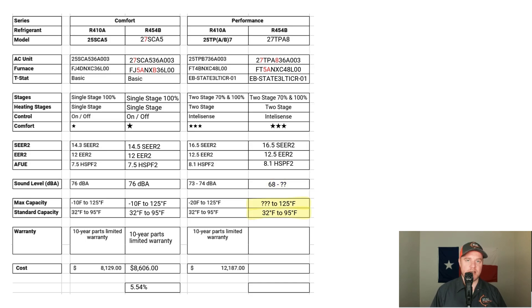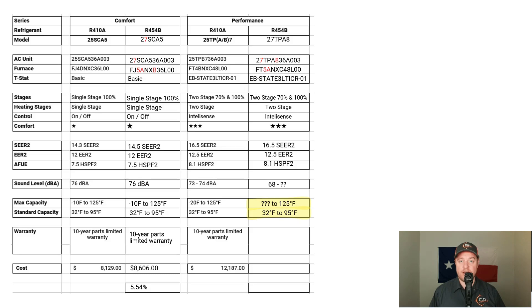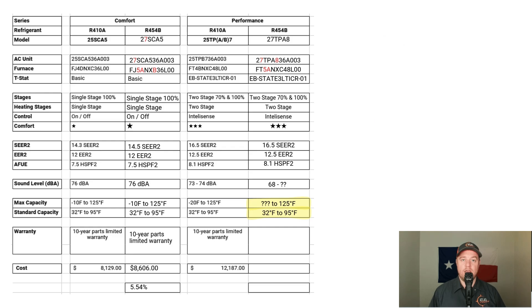Looking at maximum heating and cooling capacity, the 25TPB can function as low as negative 20 degrees, though the heat pump alone won't properly heat your house at those temperatures — supplemental heat is required. Both outdoor units can handle 125 degrees in cooling mode. The ideal operating range for efficient operation is between freezing and 95 degrees. Being a bigger condenser than a single-stage system, it can handle temperatures a bit hotter or colder.